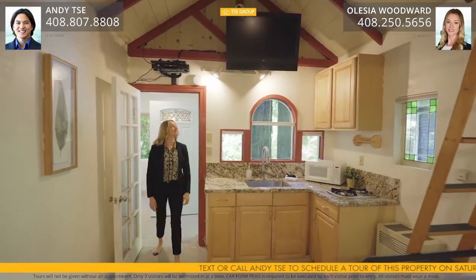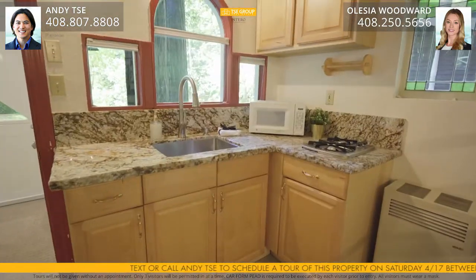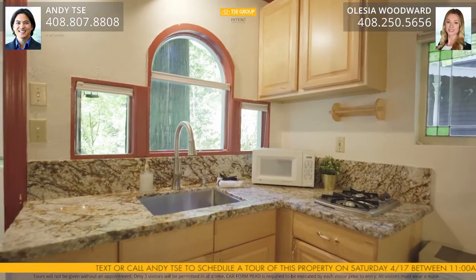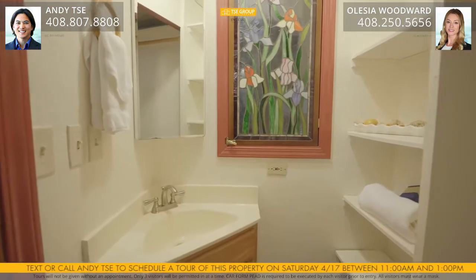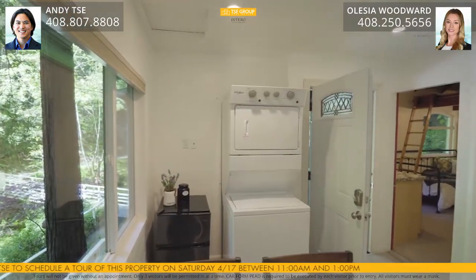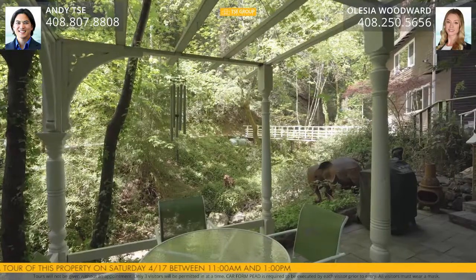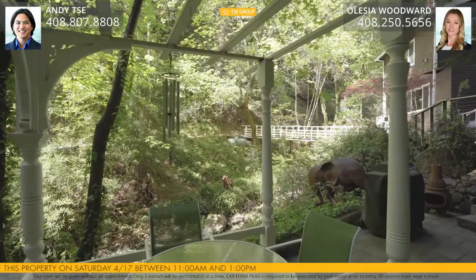The ADU features two rooms plus a loft space, a fully remodeled bathroom, and a kitchenette with granite countertop, two stove top burners, and solid pine cabinets. There is a washer and dryer in the unit, and a separate patio with a pergola with its own private access.